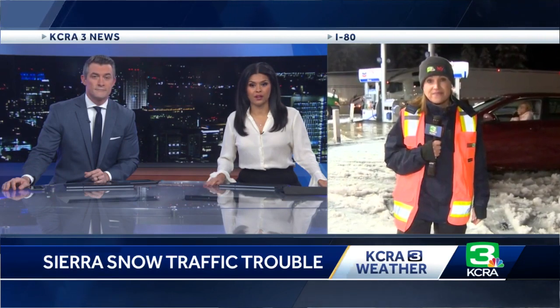Reporting live in Soda Springs, Melanie Wingo, KCRA 3 News. Thank you so much for that close look, Melanie — stay safe up there. KCRA 3 Chief Meteorologist Mark Finan is standing by tracking the snow, and he joins us now to let us know where it's coming down.